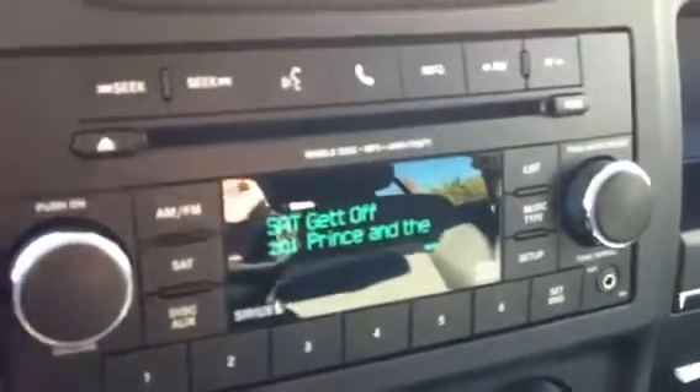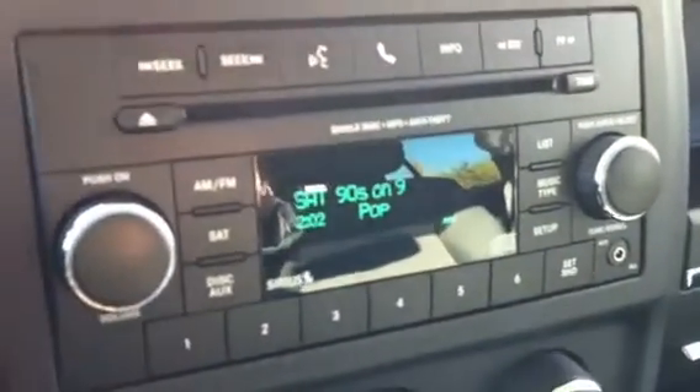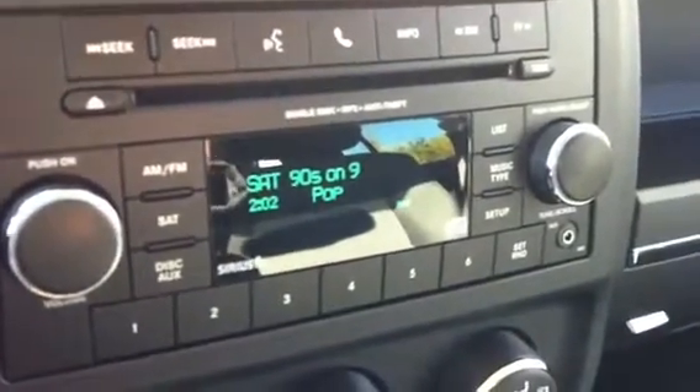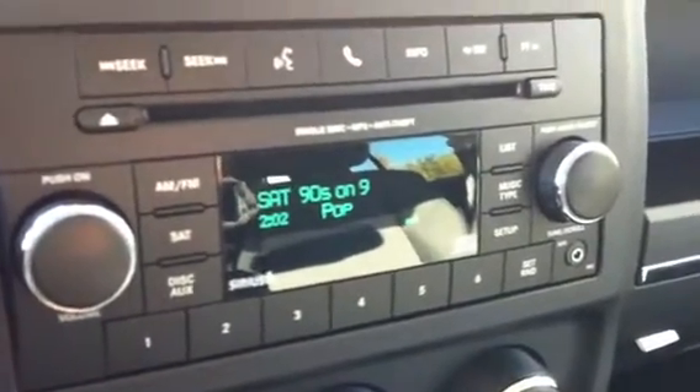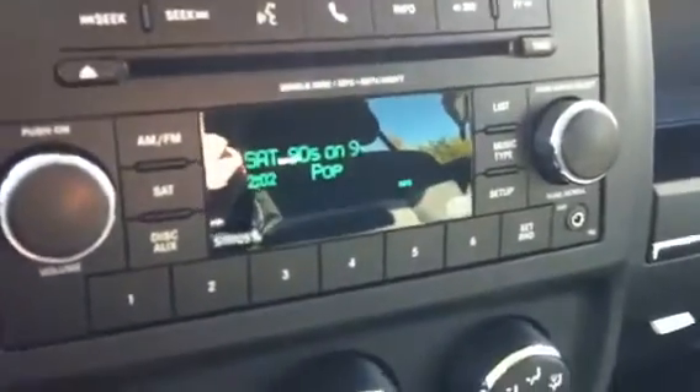Another component of that system is the Bluetooth hookup for your phone. Your cell phone will pair up to this like a Bluetooth device, so you have hands-free telephone use when you're driving. The microphone for it is just up in the mirror here, so it's very easy to use.